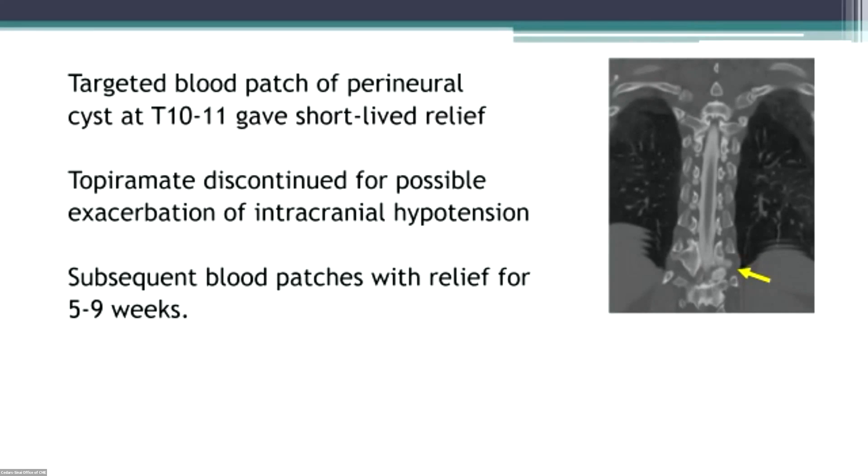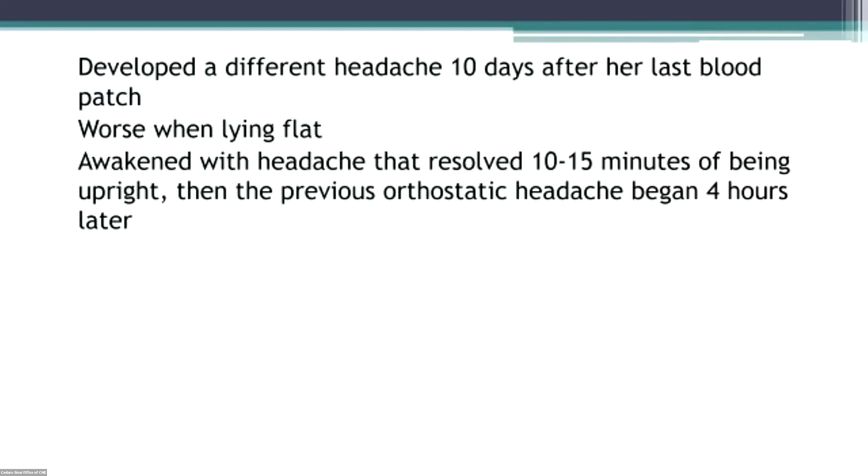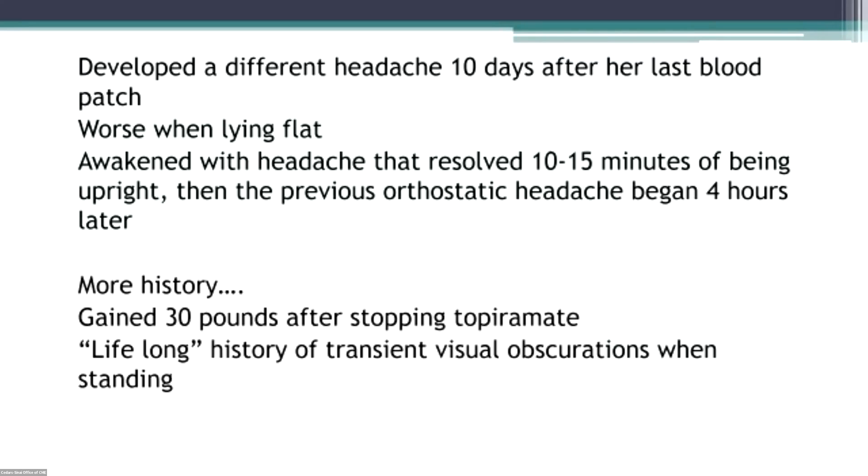She came back and saw my nurse practitioner, who said if we think you have low pressure, maybe you shouldn't be on topiramate. So she took her off topiramate, and the patient would come in every month or two and get blood patches, which gave her relief. However, after her last blood patch, she developed a different kind of headache — worse when lying flat — and then she went into a pattern of waking up every morning with a headache that lasted about 10 or 15 minutes after getting out of bed. Then she'd be okay for a while, and about four hours later she would develop her initial orthostatic headache.